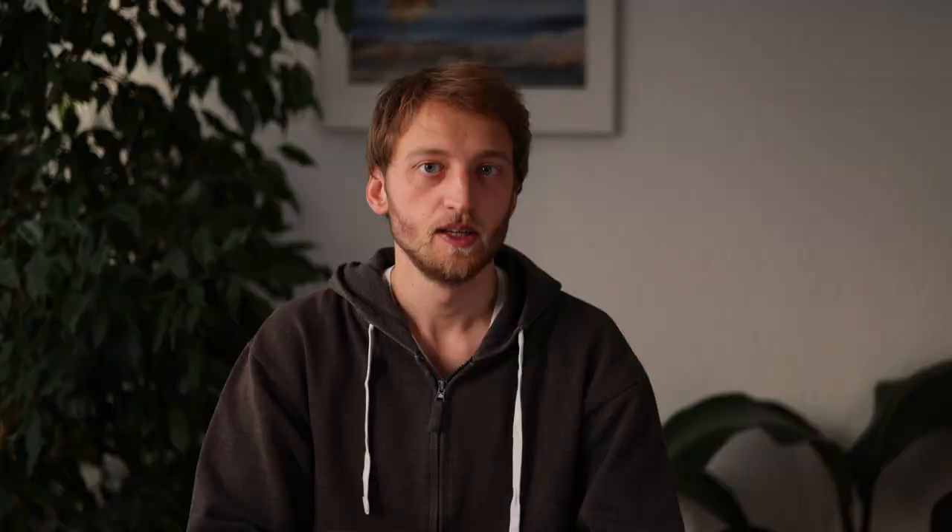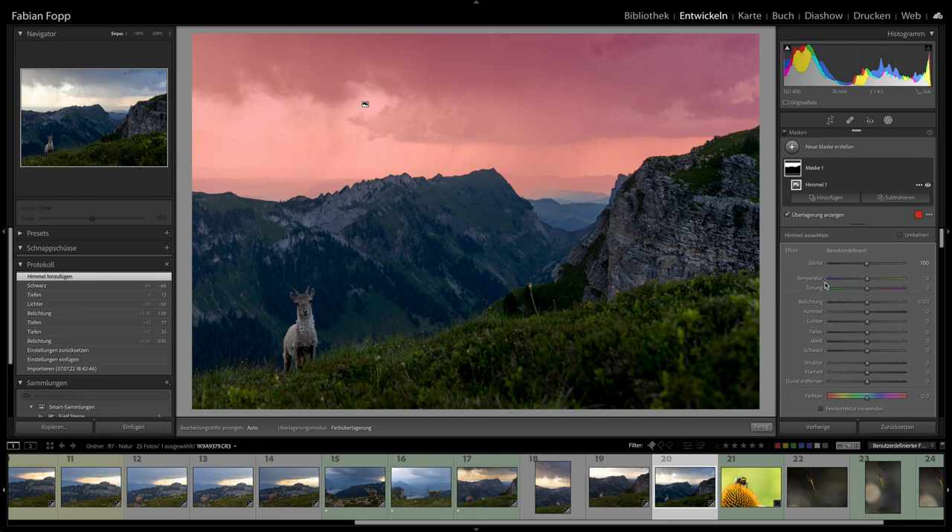I also used Capture One and Lightroom in parallel for a while, partly for workshops. Another reason was that Panorama and HDR merging was not possible in Capture One until December 2021, and even now it works much better in Lightroom. To summarize: Lightroom is a bit better for file management and quicker to browse and sort pictures, while Capture One gives me better results when actually editing. Lightroom has improved a lot — it's faster, has more adjustment brush options — and what's amazing is the AI detection of subjects and sky, which makes editing quicker.